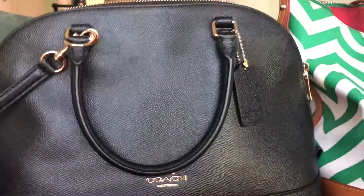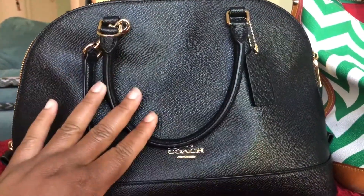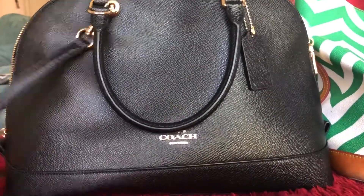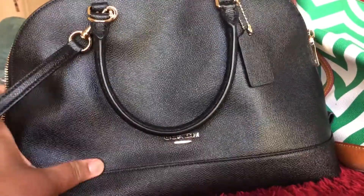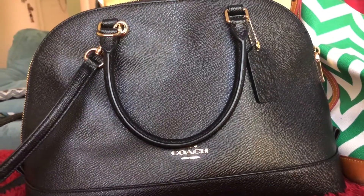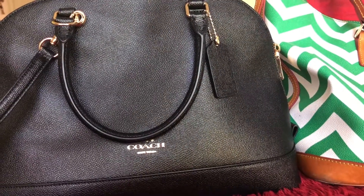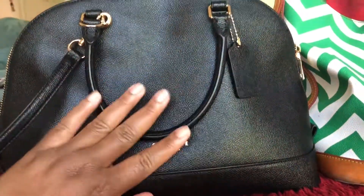I wanted to switch out to the black because it is, one, the only black bag that I have, and two, I just love how lightweight and pliable this leather is. And again, because it's the only black bag that I have, and usually I like to wear things that accommodate black bags right now.